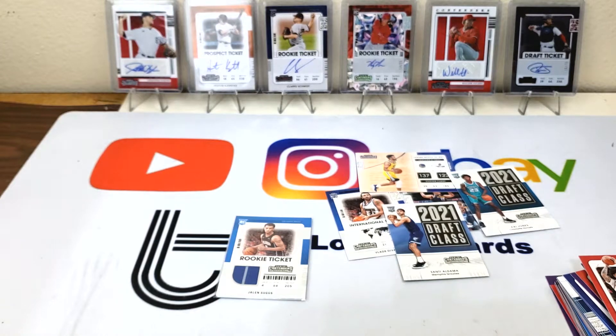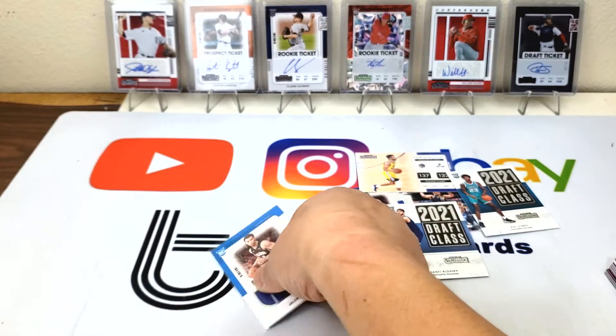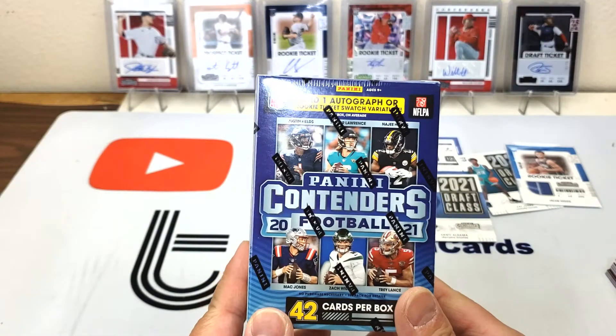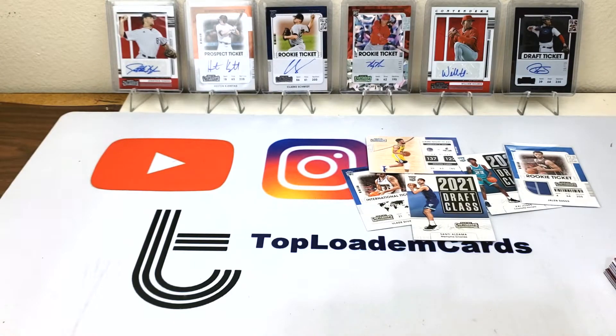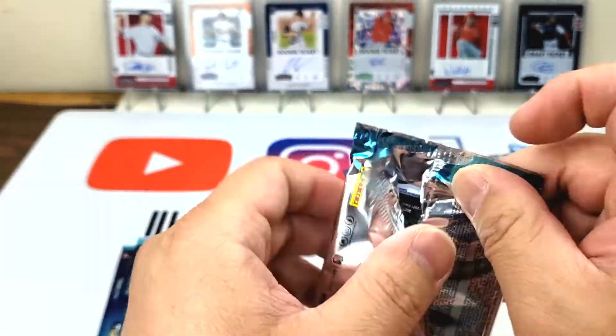Contenders is so rough. I actually bought two more boxes — I bought three football and three basketball, but somehow only three football came and only one basketball. So we're gonna open up another football box just to see what we can get, because that's kind of harsh. Let's see if we can get something good.